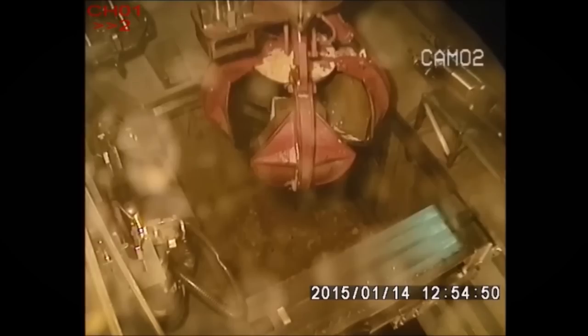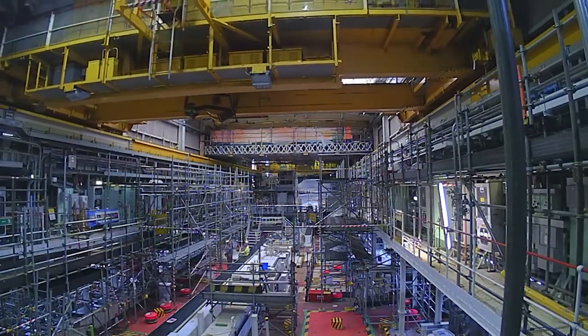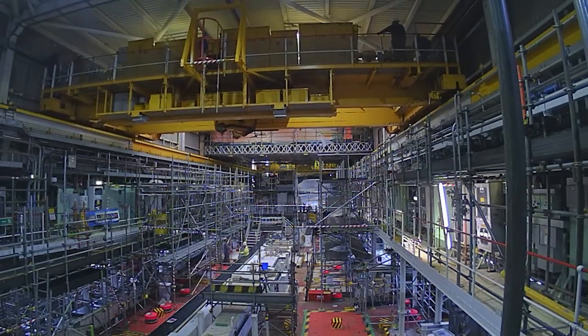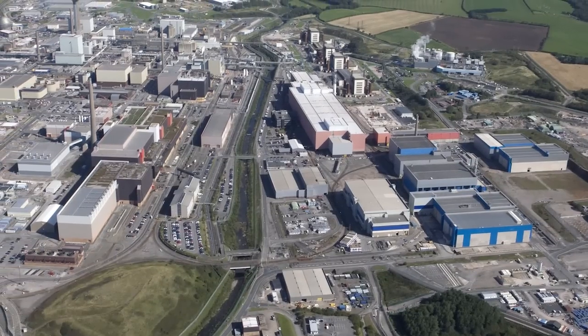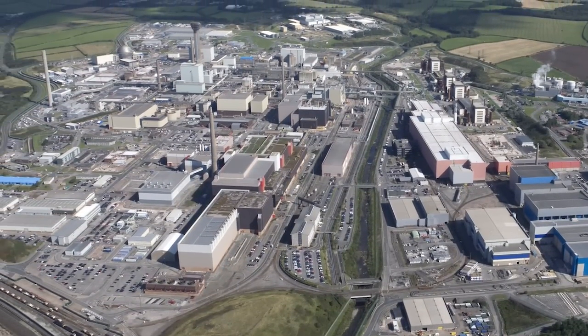We are trailblazing. It may well have applications in other facilities, not necessarily on the Sellafield site but elsewhere in the world. The decommissioning world is a very small one, so there is a lot of interaction that goes on between various players. I'd like to think that the learning we get here will be translated elsewhere.